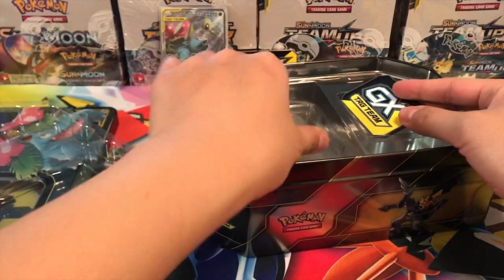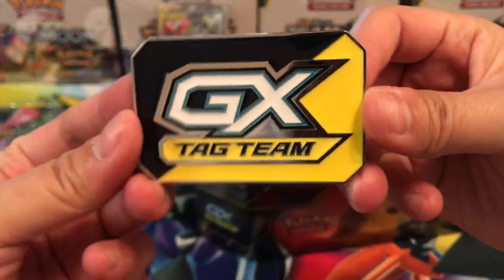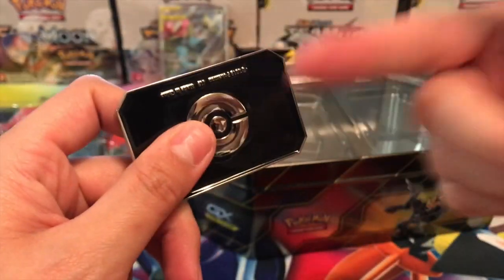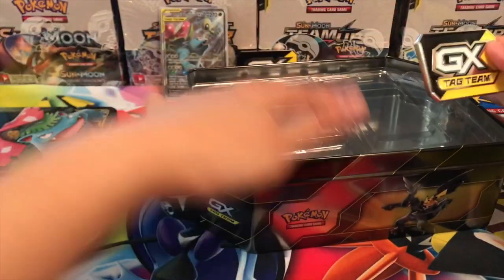It's kind of okay because it's guaranteed that I get the card instead of buying a bunch of packs to try to pull it. Anyway, here is the GX tag team metal badge — you can actually hear it, it's a metal badge, and that is really exciting.